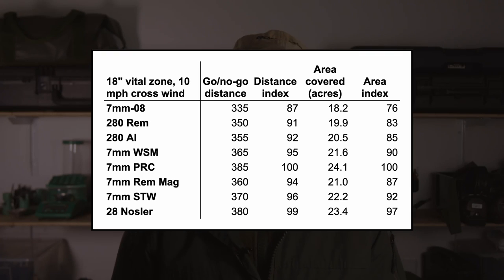Here are the numbers for how much extra ground you can cover with the 7mm PRC compared to other cartridges when considering opportunities 360 degrees around you. One thing about the go-no-go charts: they require you to deliver 1 MOA accuracy under field conditions, which is easier said than done. For all the data, I ran go-no-go charts for the Nosler and the PRC, and the patterns are the same. The extra edge you get — especially when you consider the area — means the PRC has enough extra horsepower to be relevant.